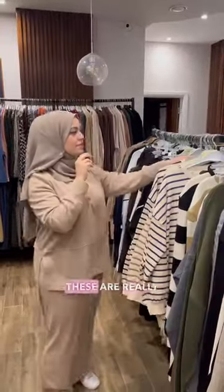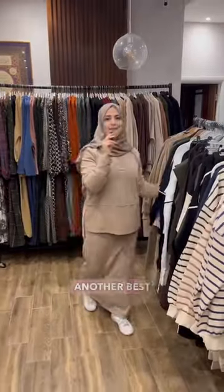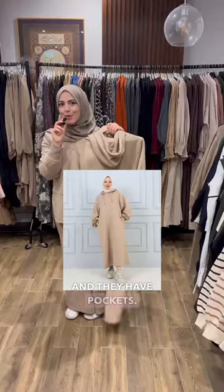Here we have our sportswear — these are really nice and long, you can wear them to the gym. These have also been one of our bestsellers and we've got them in three colours. Another bestseller — these are our baia hooded jumpers. Where else do you find these? And they have pockets.